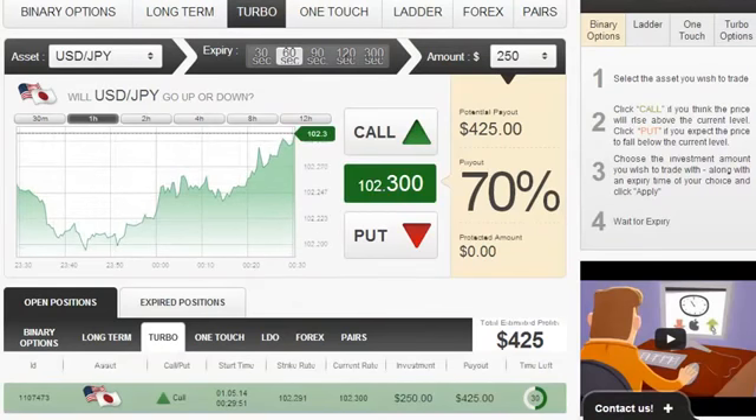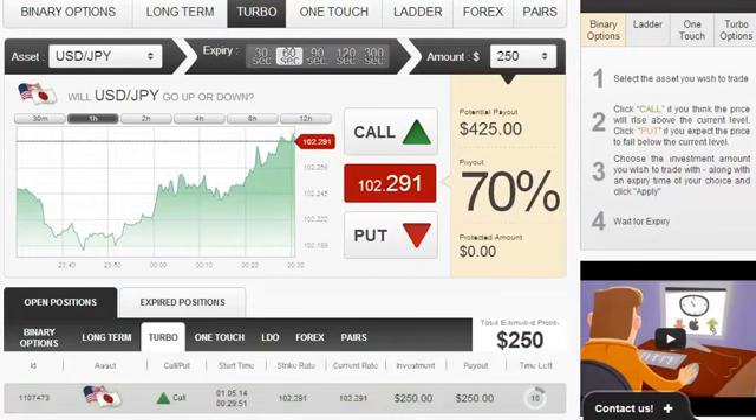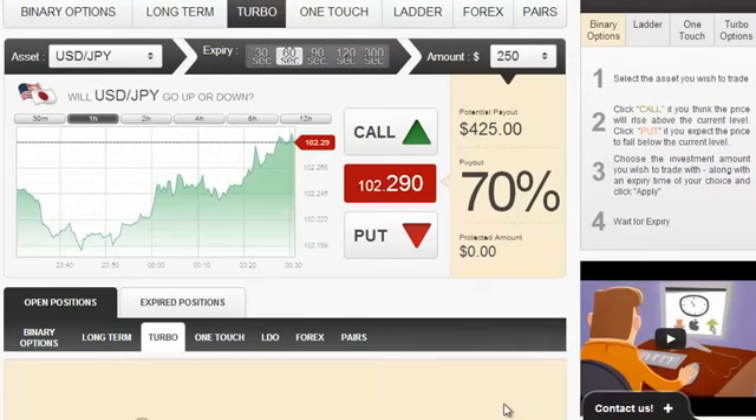Having said that, let's wait a few seconds until this position closes. The position is being validated right now. It's now closed and, as expected, it was in the money and we just got a payout of $425, which equals a 70% return on investment — very, very nice.